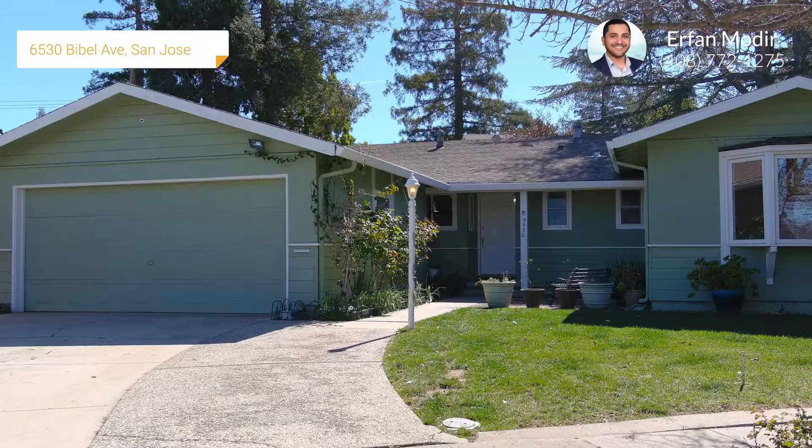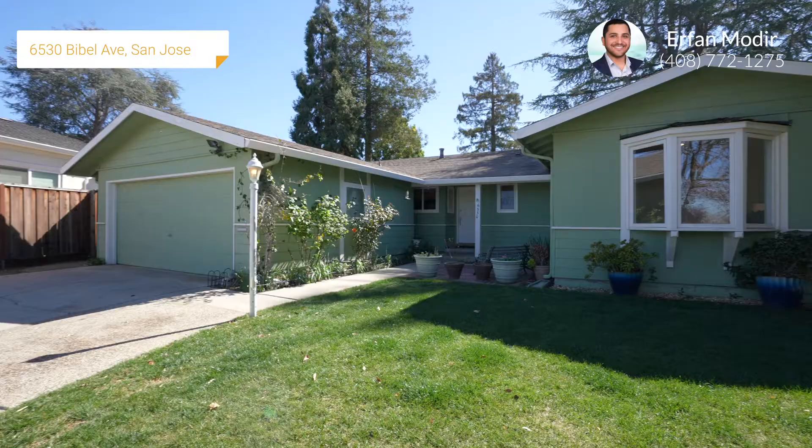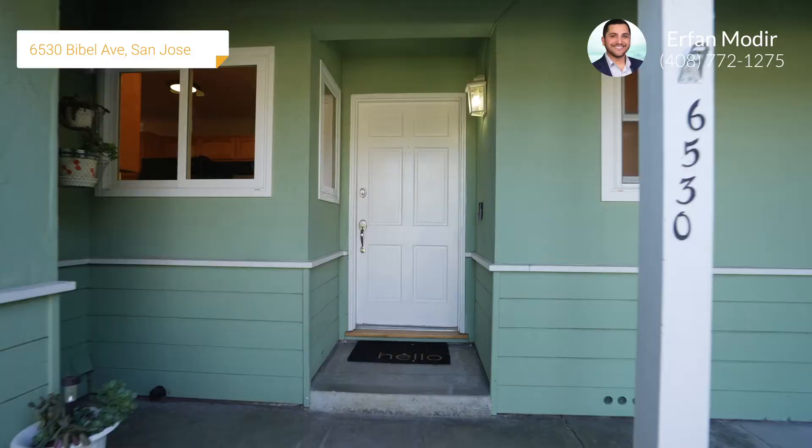Entering the property, you are welcomed with a brick paver patio, manicured landscaping with a shaded grass area, a Swan security camera, a bright motion sensing floodlight, as well as a Ring doorbell.